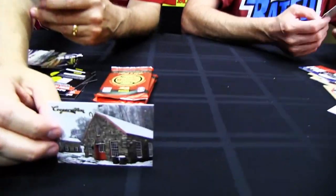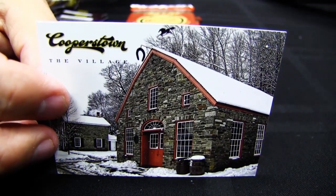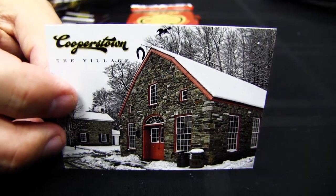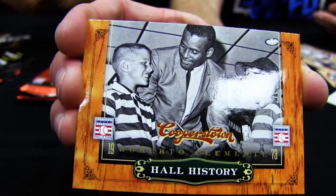Every one of these images is authentic — there's no doctoring of photos at all. Here's one taken by our creative director when we were there. He walked around the village, drove around, and found unique architecture. Here's a Hall of History card — Roberto Clemente, and it looks like he's signing autographs for some kids. There are a couple of shots like this in the Hall of History insert of guys signing autographs.